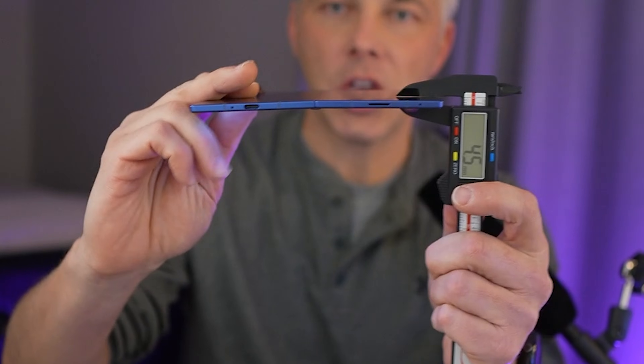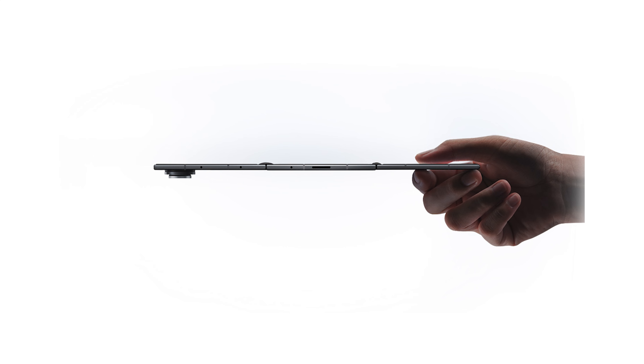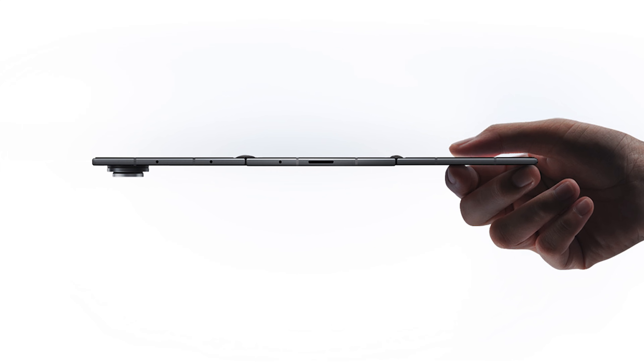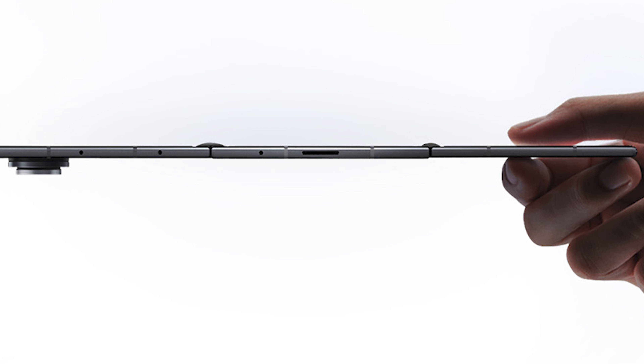In terms of thickness, the current Galaxy Z Fold comes in at about 4.4 millimeters. Now this new triple-folding phone, when it's open, is going to come in at 3.9 millimeters thin at its thinnest point — pretty incredible. When it's closed, they say it's going to be 12.9 millimeters thick.